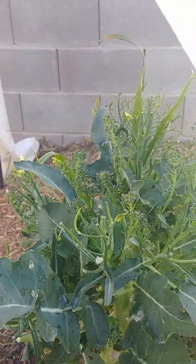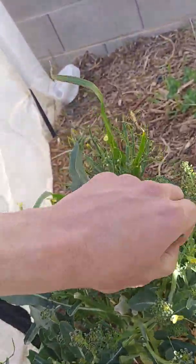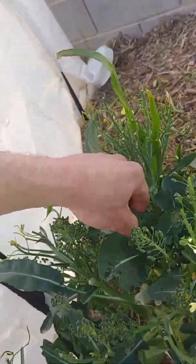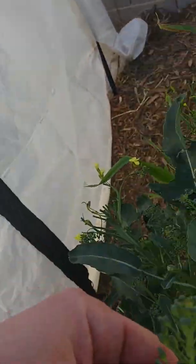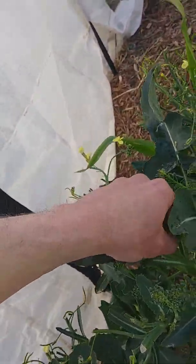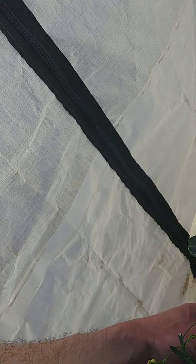Looks like I got some more tops to cut off here for the broccoli — let's do that real quick. I do like to eat these, but I also like to feed them to the worms. There are some dead egg beds on there from when I treated with the Safer, so maybe I won't eat those right now — not that it's bad or anything, but whatever.